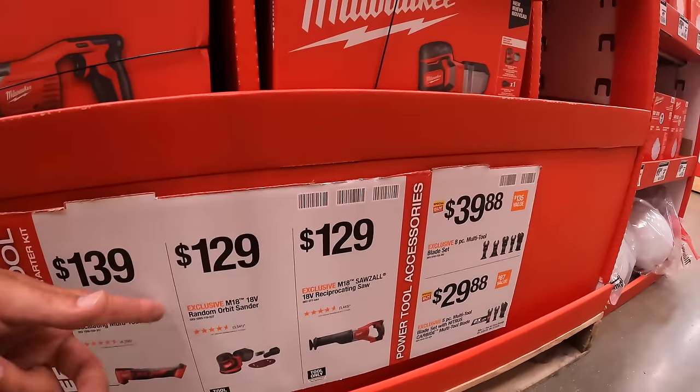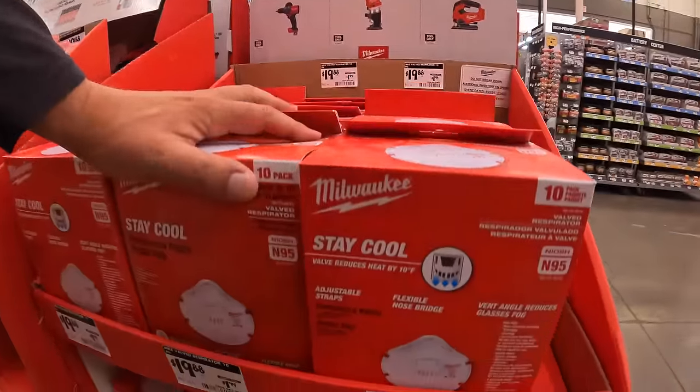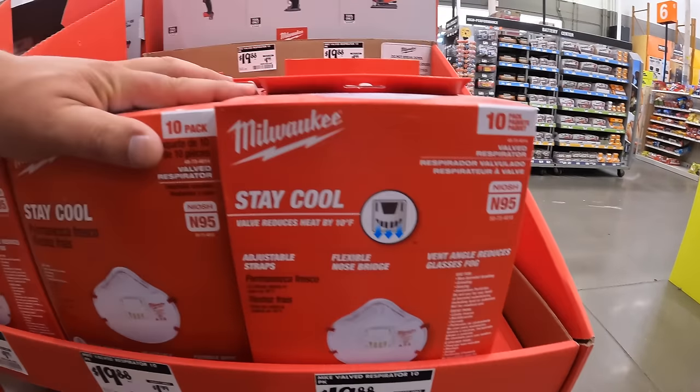They also have N95 masks down here for $19.88 for a 10-pack.